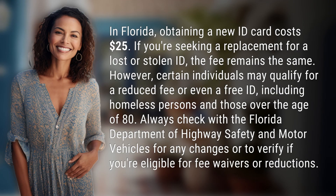In Florida, obtaining a new ID card costs $25. If you're seeking a replacement for a lost or stolen ID, the fee remains the same.